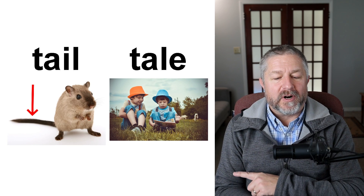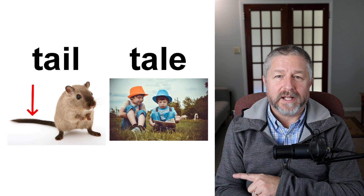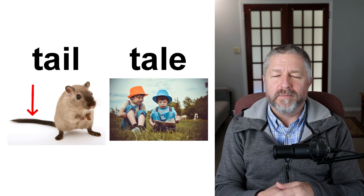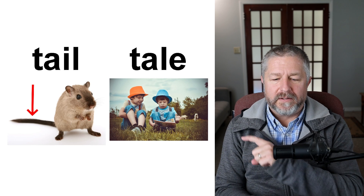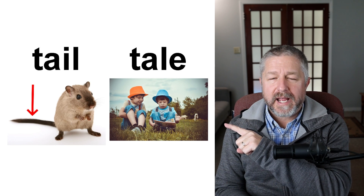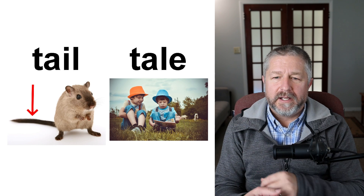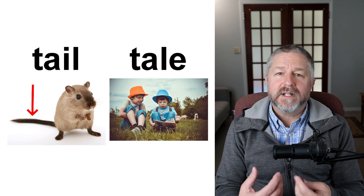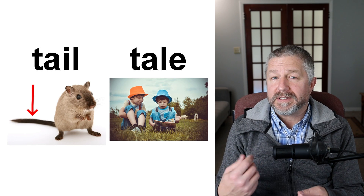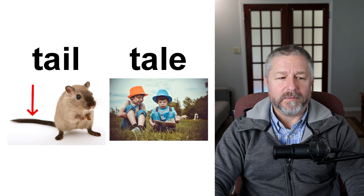This mouse in the far picture has a tail. Many animals have tails — my dog, all of our cats, my other dog all have tails. Humans do not have tails though. This little boy is telling a tale — T-A-L-E. Tale is another word for a story. Children really like it when their parents or grandparents read them a story or tell them a tale. So we use the word tale, T-A-L-E, to talk about a story. Tail and tale.